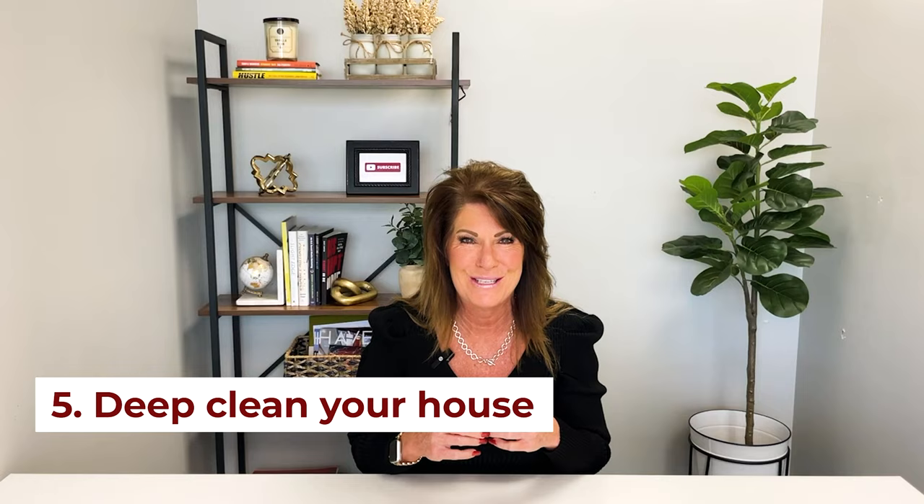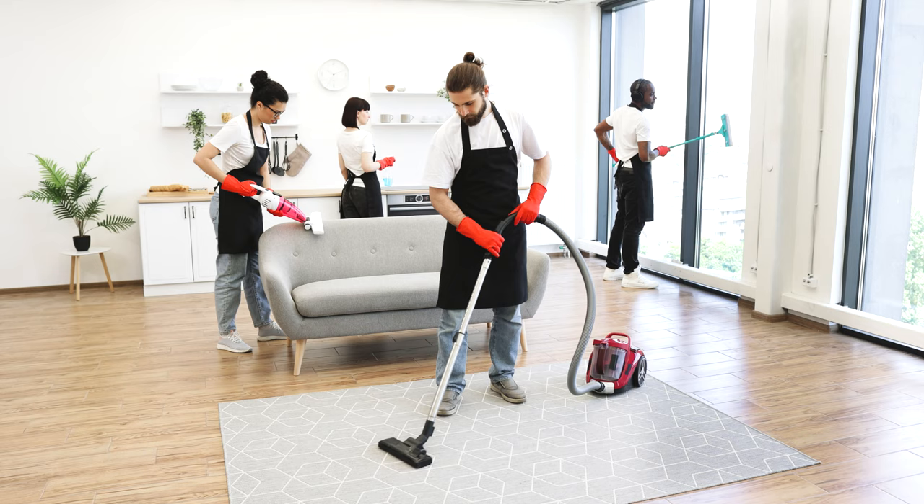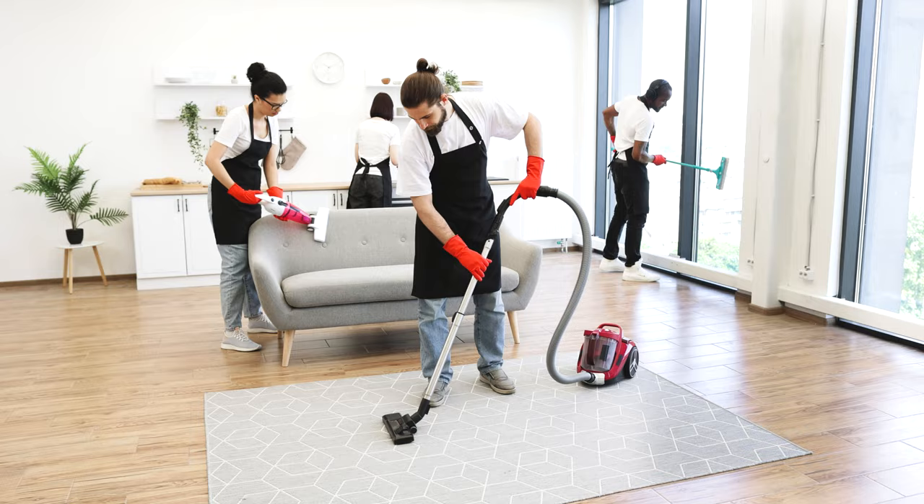Number five — and as we always say, this one is a non-negotiable: deep clean your house. We always suggest if you don't want to do it yourself, bring someone in. There are companies that will come in and literally do a deep clean. Yes, it costs a little bit of money, but we are talking floor to ceiling, including carpets, windows, and appliances. A house is going to shine so much better when it is stunningly clean from head to toe.